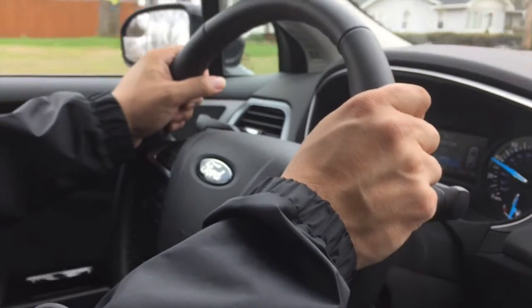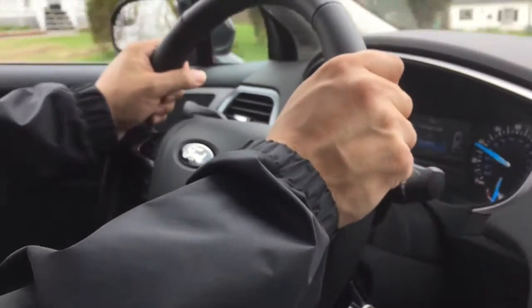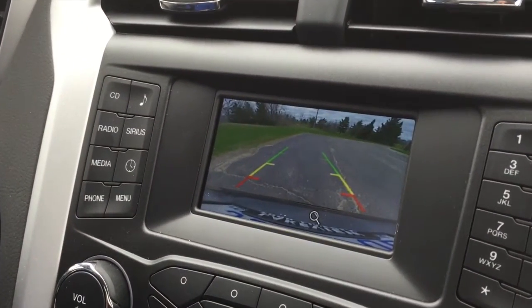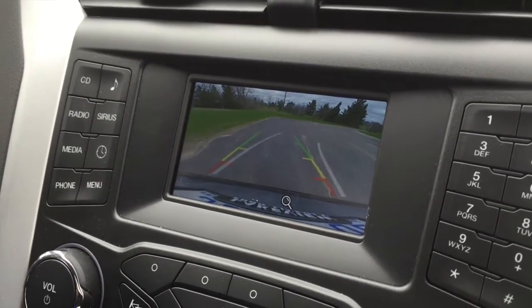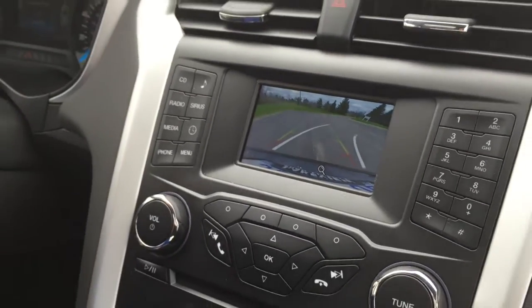Very soon the government will require that all vehicles have a standard backup camera, even in this Fusion model which is less than $30,000. Put the car in reverse and you're going to get a view of the back of the car and some guidelines that will help you move in reverse. As you turn, you'll see that those lines help you project generally the direction in which your car is going and where it's headed.